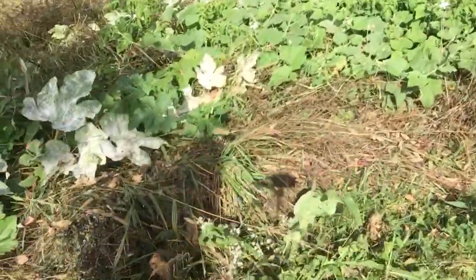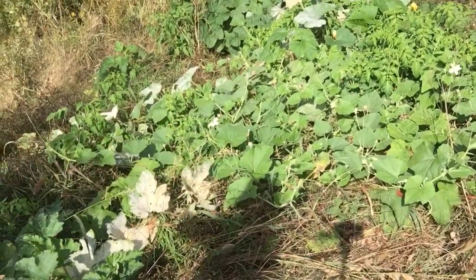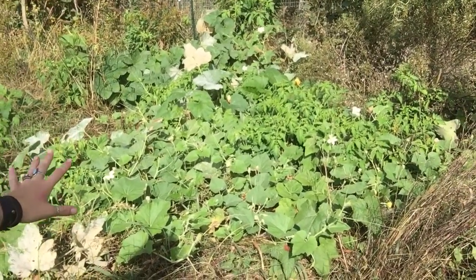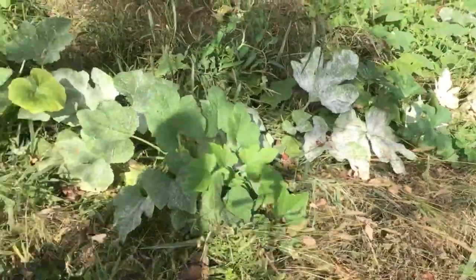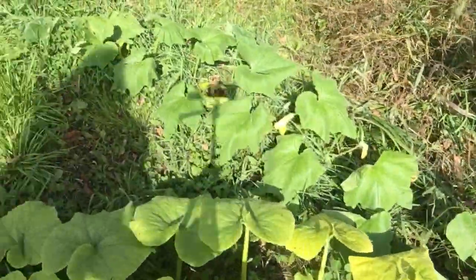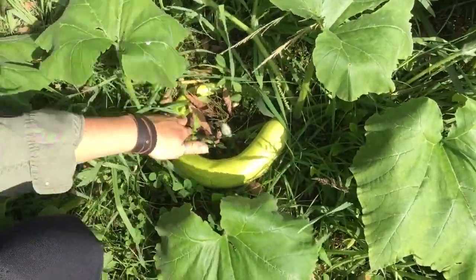Check out all these squash plants in here — they're just growing like crazy. There are also a few volunteer tomatoes in here. There's a whole bunch of different kinds: some pumpkins, birdhouse gourds, some zucchini, a few different kinds of decorative pumpkins, and also some trombonzino. Look at how fun those are — they grow in a curve like a trombone.